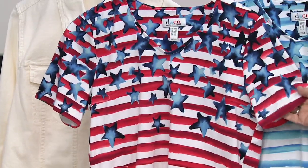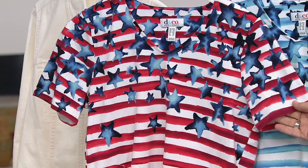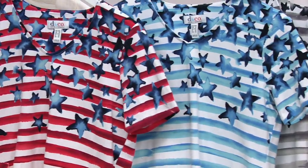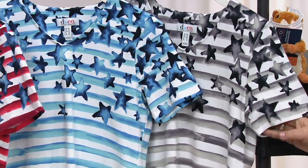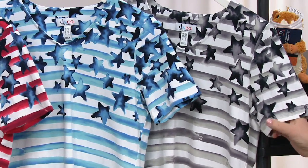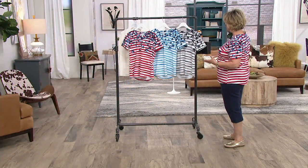Meanwhile, these are flying out of here — 3,400 ordered. Do we have a leader of the pack so far in colors? They're all equally popular. But black has started out being limited and is even more limited now if you want the black. 4X and 5X are all last call in all three colors — that's usually what happens.